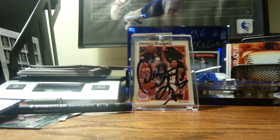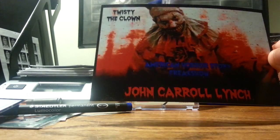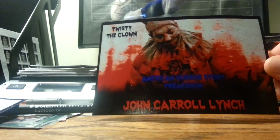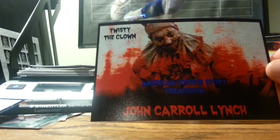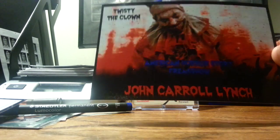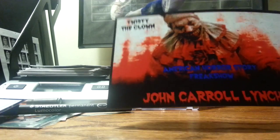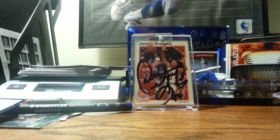Now I'm gonna get on to my customs. This is actually an older custom — I just forgot to throw it in. If anybody would want it — John Carroll Lynch. I don't know if anybody watched American Horror Story: Freak Show, but I really wish I wouldn't have forgotten that one. Really sweet photo I made. If anybody's interested in anything like that, let me know.